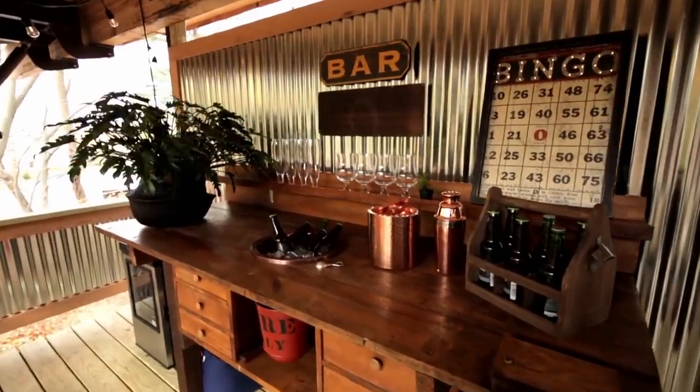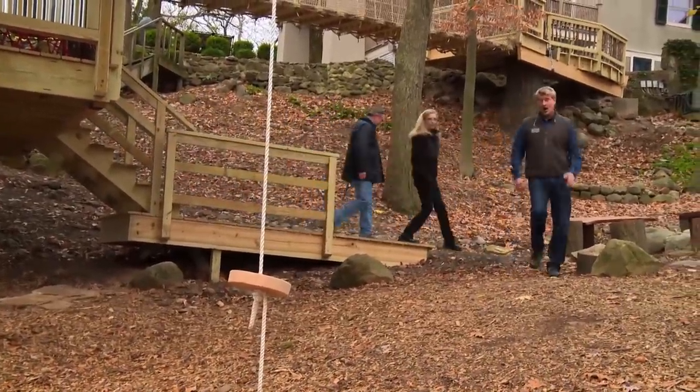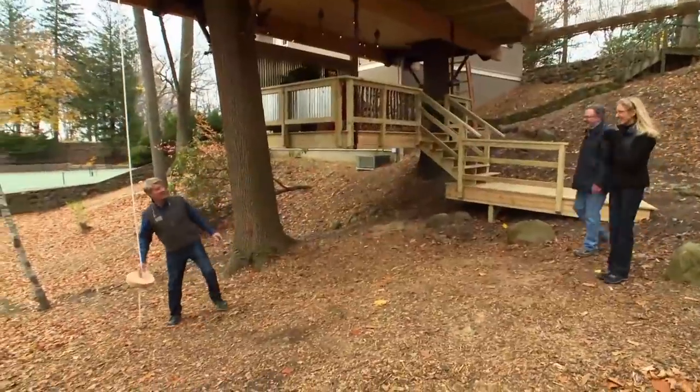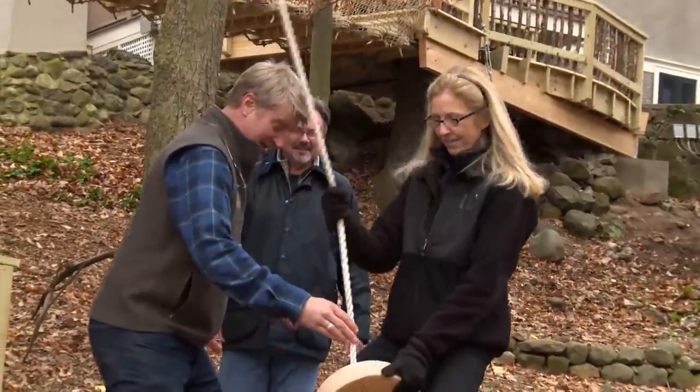Let me show you one thing — I have a little surprise down here. And then we'll go upstairs. This is for your grandson. Swing, on a hill no less. I think we should test it. Way to go. Are you ready? Hold on. This is the final test. Oh my God! How is it? It's awesome. But you've got to hold on. Well done.